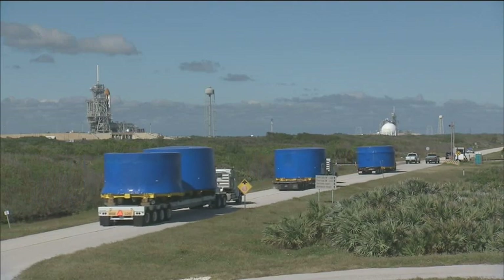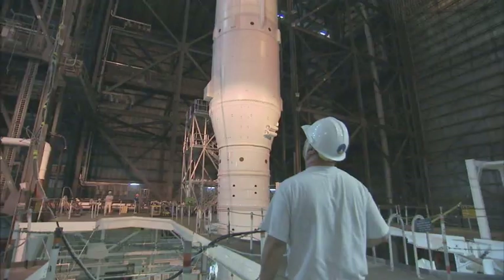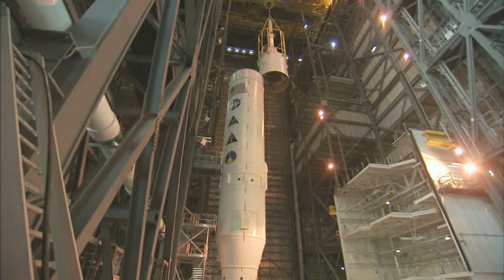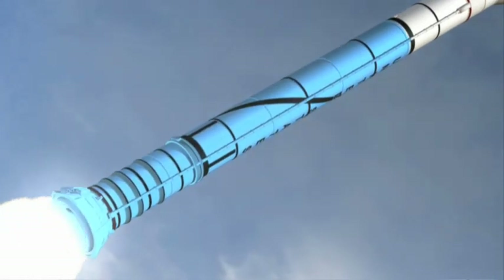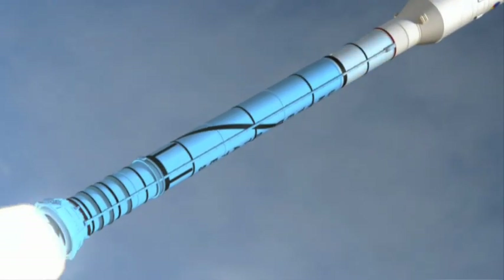Components for the Ares-1X have come from around the country. The rocket is being assembled at the Kennedy Space Center in Florida, the first new space vehicle in almost three decades. Ares-1X features a four-segment solid rocket booster, which will lift the vehicle during its two minutes of powered flight. The real Ares-1 rocket will actually have a fifth segment to help push it into space.